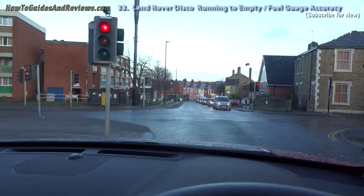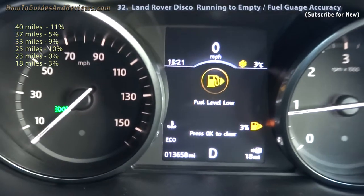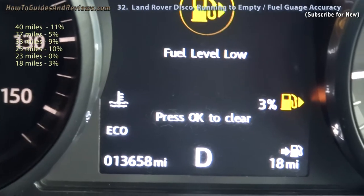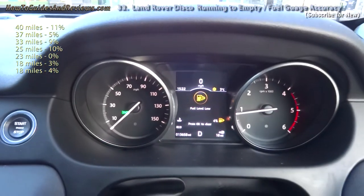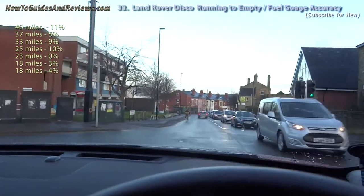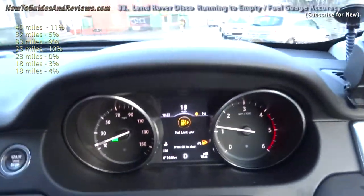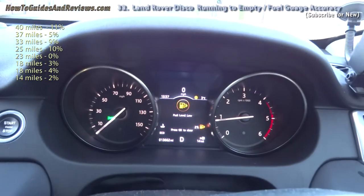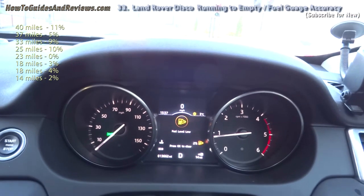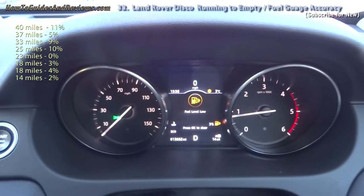So the fuel gauge is not accurate in a Land Rover Discovery Sport. It's at 2%, then 3%, going up — 0%, then 1%, then 2%, now 3%. It's going from 22 miles to 18 miles. Now 4%, now 3%. The petrol gauge reads 14 miles to empty at 2%. It's gone down from 4% to 2% over the last 3 or 4 miles. So most accurate is probably the miles left to empty, rather than the percentage.